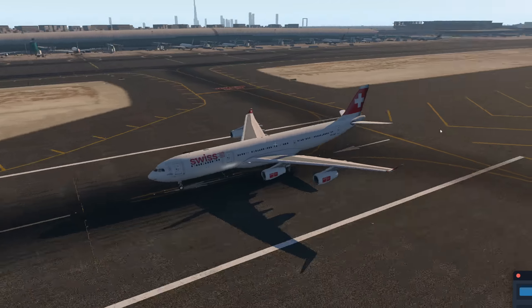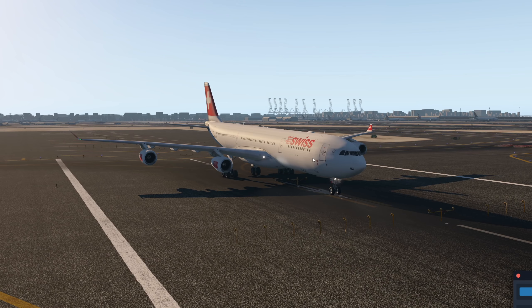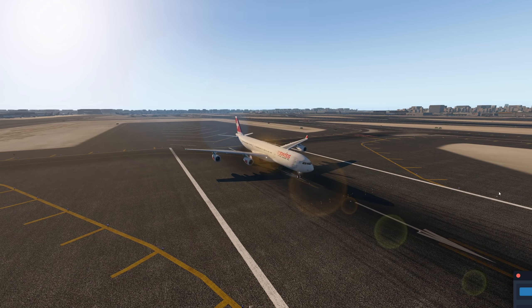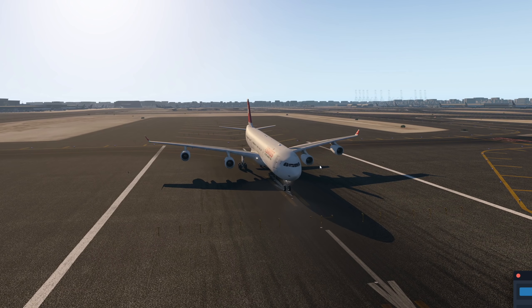This is the A340, also called the pencil plane, because it's so extremely long. I really like the A340, and I think it's really sad that A340s are getting retired. But four engines are kind of inefficient, which is obviously a problem.